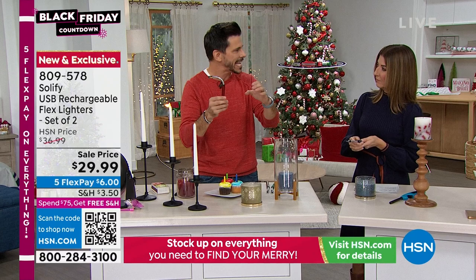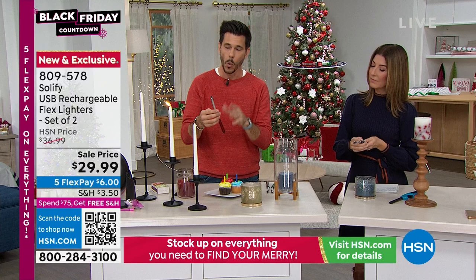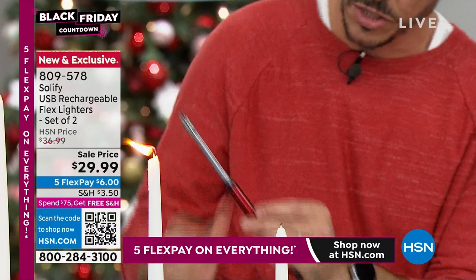I feel like these are much safer for me and my family. Number one: there's no flame. Number two: you don't need serious dexterity like with the old lighter. With the Solify, you just push it up, see the lights light up, hold it down, and it's on. Lastly, a safety feature — this will automatically turn off after seven seconds.